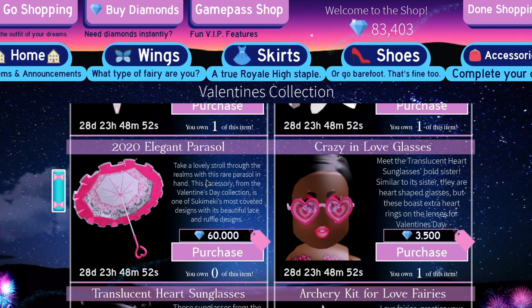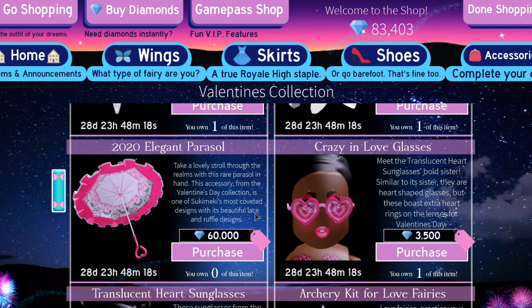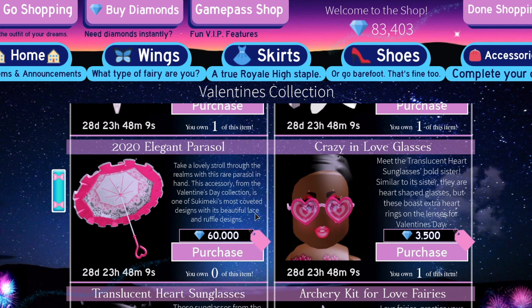And of course we have the 2020 elegant parasol. The parasol was on sale last year, but because of how much it cost — 60,000 diamonds — it is a rare item. There were big debates about putting this back on sale. There are no differences between the 2019 original elegant parasol and the 2020 parasol — the only difference is their name. The reason for that is to please the people who bought it last year and want some sort of rarity factor.